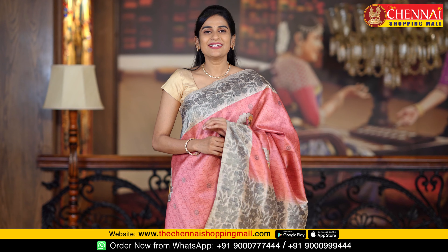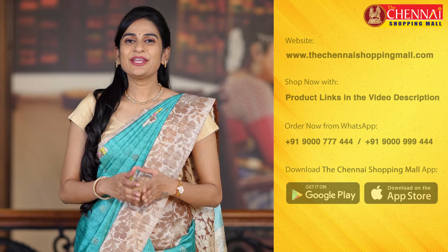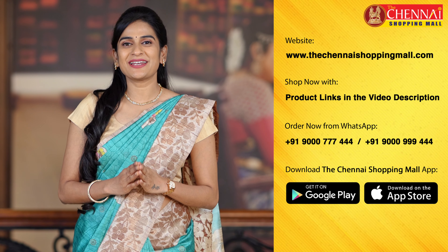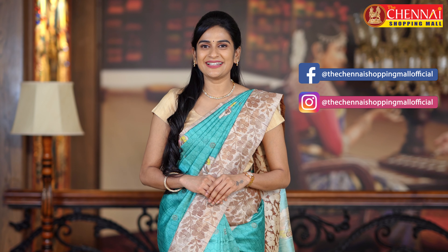If you want to check our collection today, you can check out a huge variety at The Chennai Shopping Mall. Visit thechennashoppingmall.com or download The Chennai Shopping Mall app on iOS and Android. Like the video and share it with your friends and family. Don't forget to subscribe to our channel and click the bell icon for instant notifications. For best-selling saree videos, click here. Follow us on Facebook and Instagram. Thank you so much for watching — see you tomorrow with more exclusive collections. Have a happy shopping at thechennashoppingmall.com.